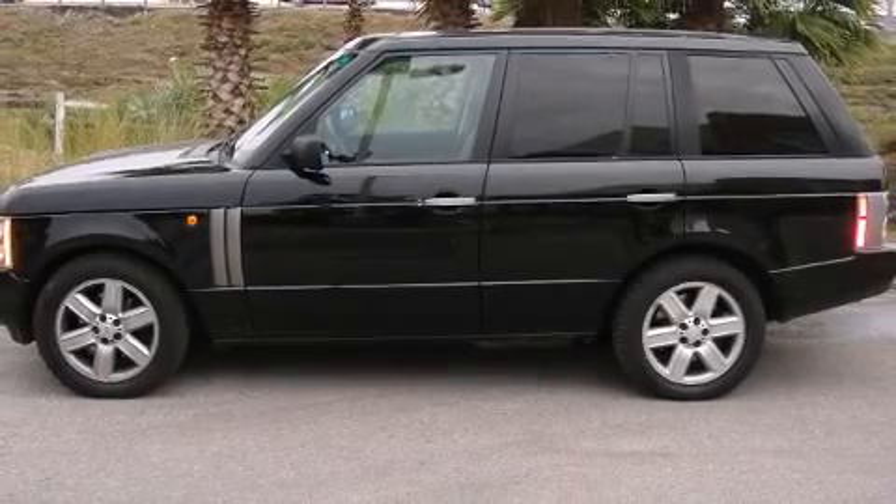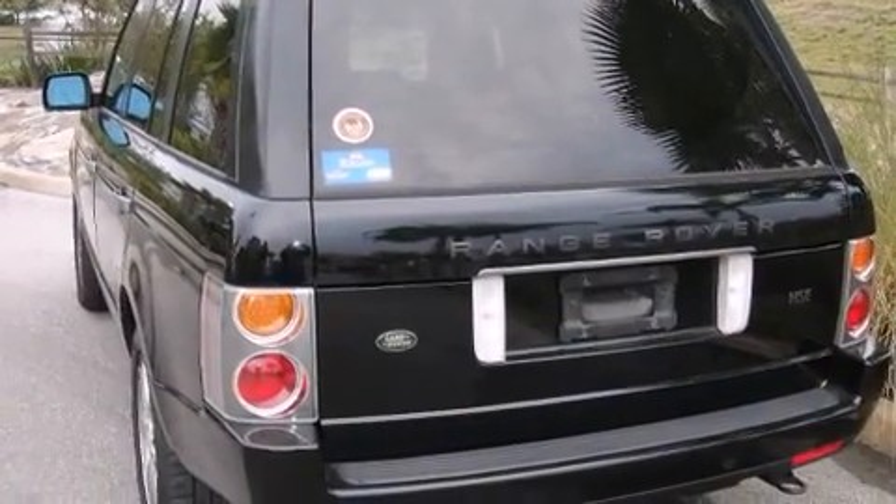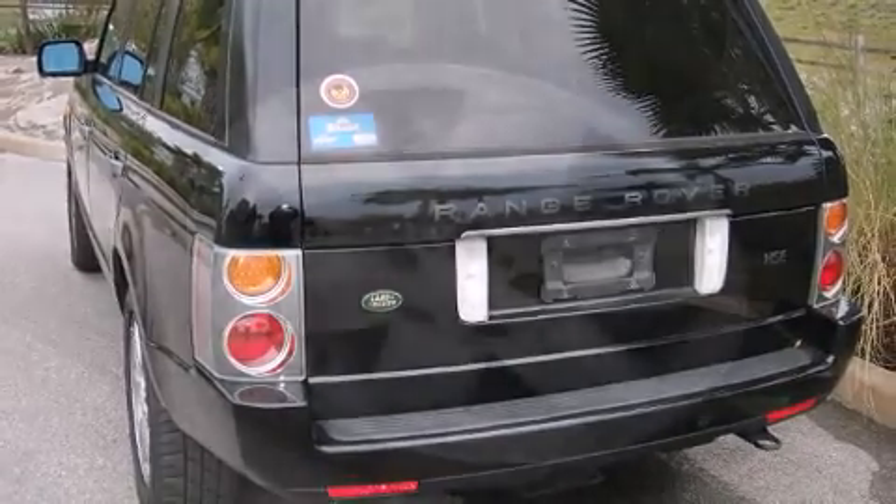You're going to love the 2004 Land Rover Range Rover. With fewer than 35,000 miles on the odometer, this four-door sport utility vehicle prioritizes comfort, safety, and convenience.